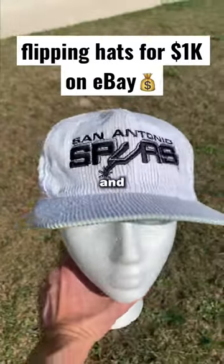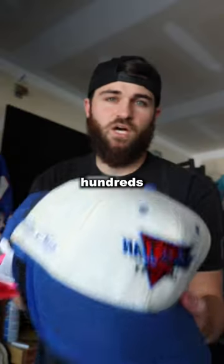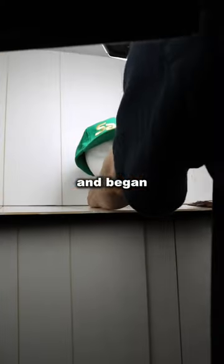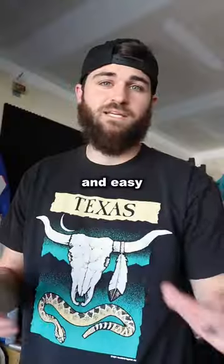I bought 109 hats from Goodwill, and here's how I'll turn those into about $1,000 in profit. Since 2019, I've sold hundreds of hats on eBay. I paid a buck each for this cart full of hats, took them home, dusted them off, and began taking photos. Although you won't get rich selling hats, they're extremely low-risk and easy to flip.